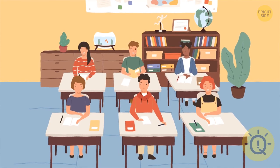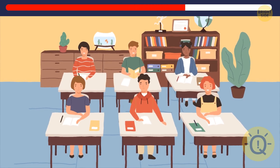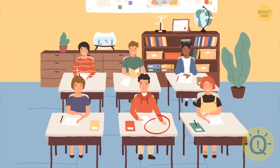Moving on to the next image — just a typical classroom where not every student is equally excited about what's going on. What's missing here? The guy in the red hoodie won't write much without a pencil, and the girl in the back has a new hairstyle — her ponytail is gone.